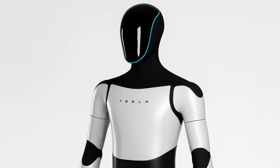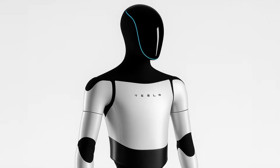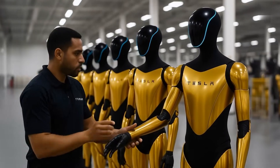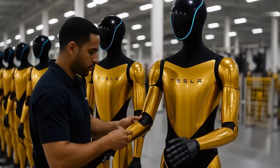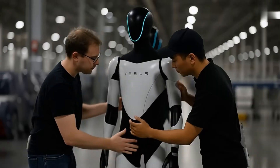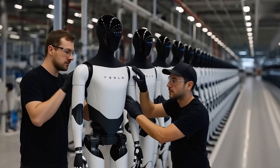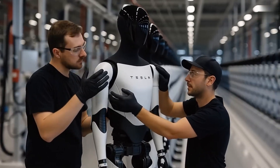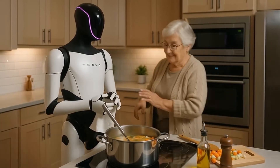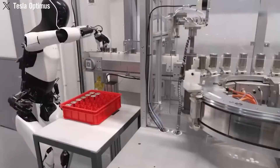Now, the reality check. Gen 3 isn't cheap — estimates put it between $200,000 and $500,000, a far cry from Musk's original $20,000 promise. Early commercialization will likely see Gen 2 hovering over $100,000 and the premium Gen 3 easily surpassing $200,000. But there's a long-term plan: once Tesla hits mass production of around a million units per year, the price could drop to $20,000–$25,000, probably around 2029 or 2030.